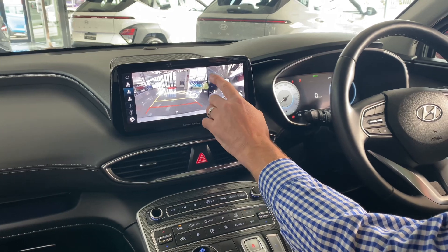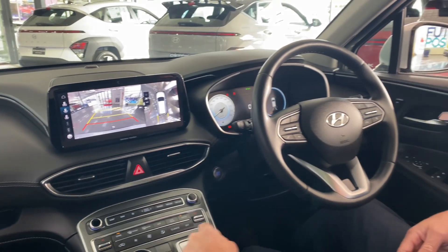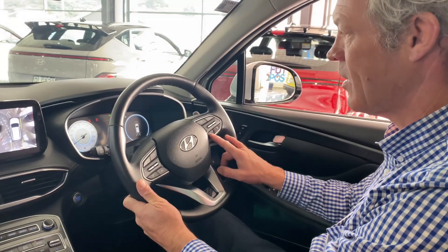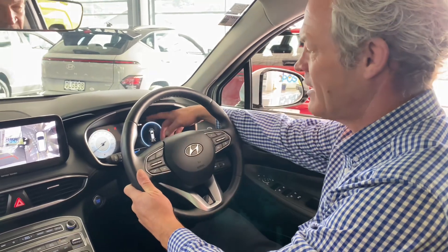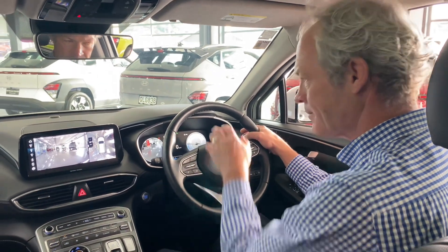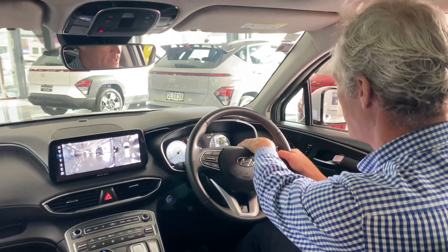So it's pretty amazing. There's a push button selector, you've got radar cruise control, and all the latest safety equipment — it's got lane keep assist and active steering. If you put it into drive and indicate, it will light up on either side showing what's behind you.